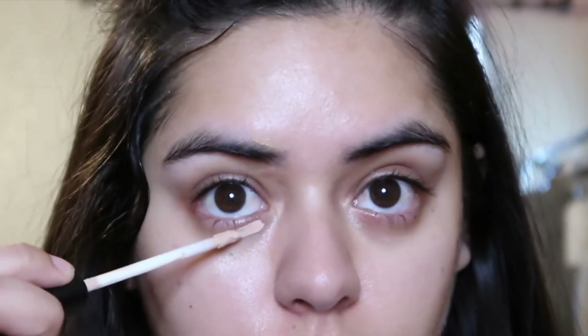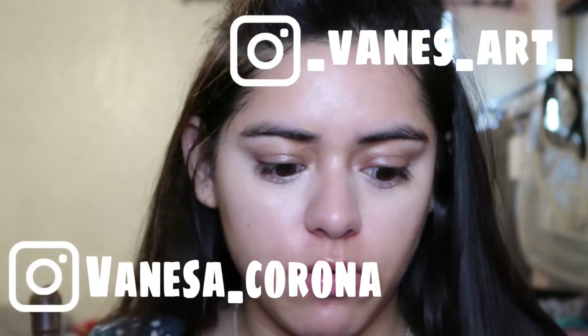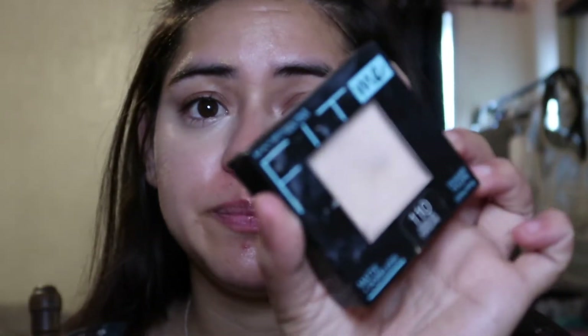It's the Maybelline Fit Me concealer in the shade bare tan — all time favorite. I've been using it ever since I bought it. I just can't stop using it because it's really good and it's affordable.